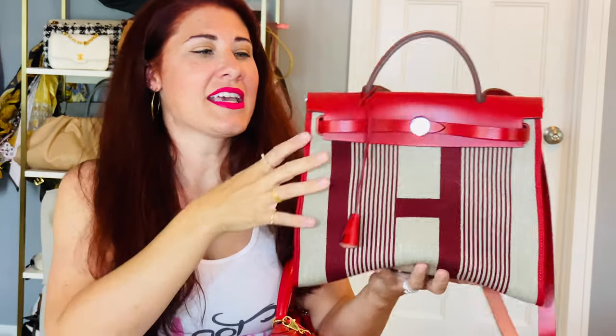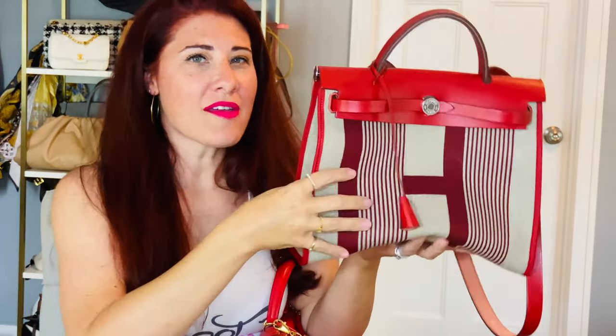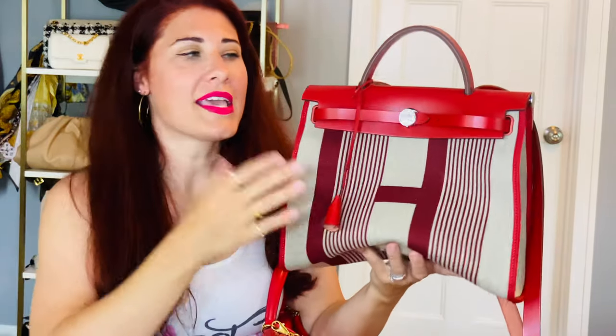It was such a revolutionary idea — you could take this bag and completely change the canvas part to make it more versatile, something lighter or something darker. My friend Jenny from Lux Life in the Dog House has so many Her Bags and a huge love for them, including a bunch of vintage ones. She helped me love the Her Bag — it was because of her videos that I really gave it a chance.